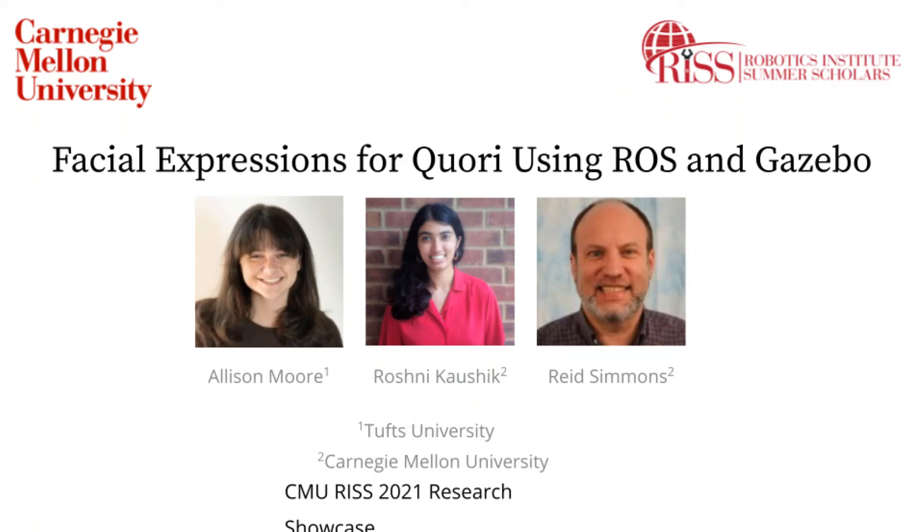Hi there, my name is Allison Moore, and this summer I worked with Roshni Koshnik and Dr. Reed Simmons in the Reliable Systems Autonomous Lab to develop a set of facial expressions for CORI using ROS and Xebo.